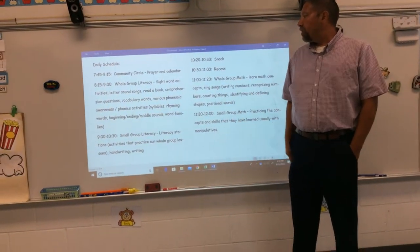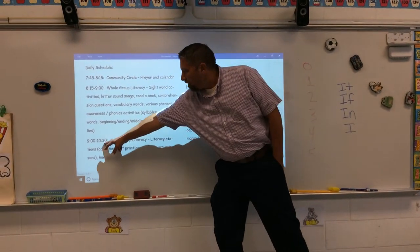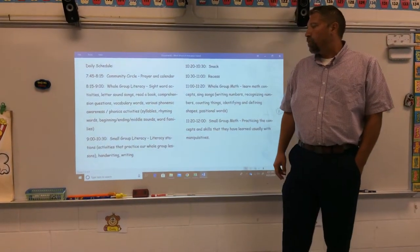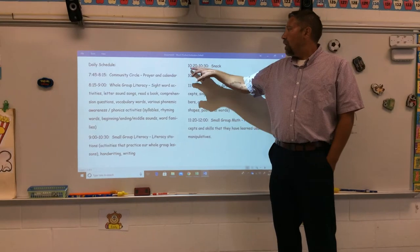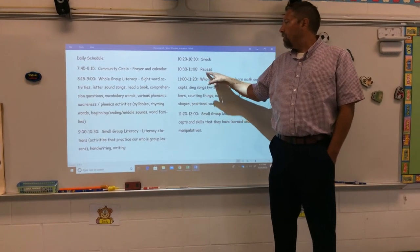From 10:20 to 10:30 we have snack — I had that listed incorrectly, so small group literacy goes until about 10:20, and then 10:20 to 10:30 is snack. Then from 10:30 to 11:00 we have recess.